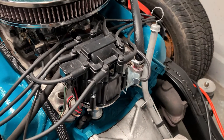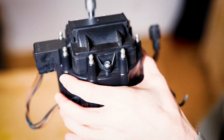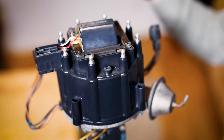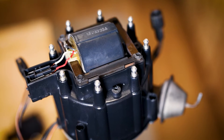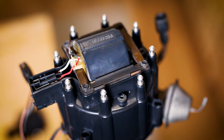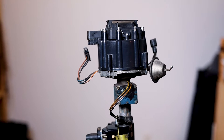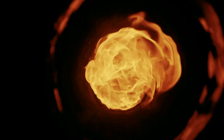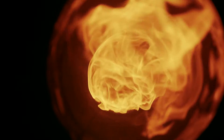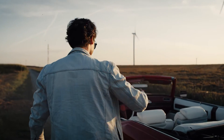Now let's break down the pros of this iconic ignition system. One of the standard features of the HEI Distributor is its integrated ignition coil. Unlike traditional systems, the HEI Distributor combines the coil and distributor into a single unit, simplifying the ignition setup. True to its name, the High Energy Ignition system produces a powerful spark, which translates to better combustion, improved fuel efficiency and overall enhanced engine performance.